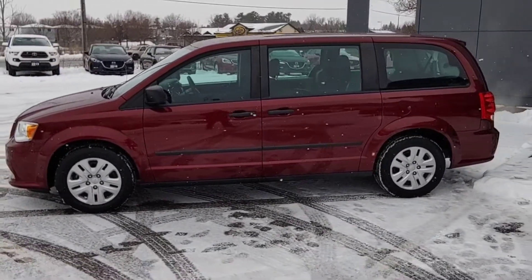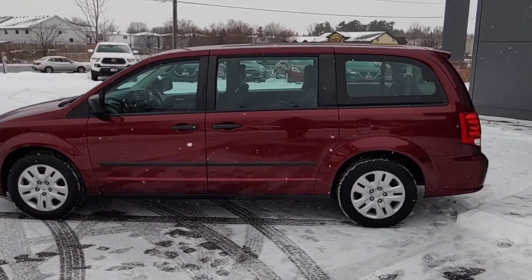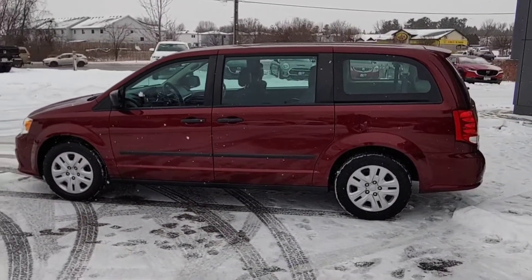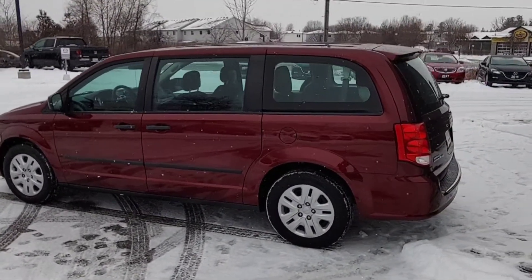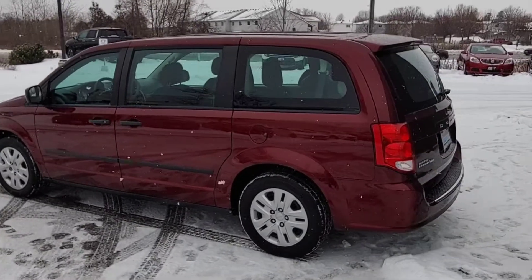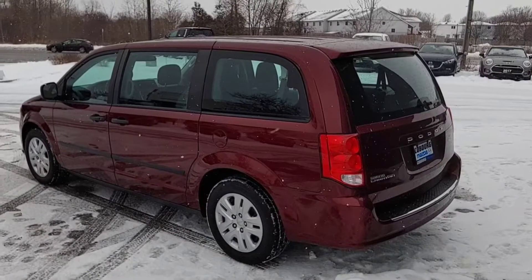Now I'm not sure if this is going to be a work vehicle or a personal vehicle for you. I did notice that you work for a jewelry company, so I'm not sure if you are shipping stuff around or if this is for the family, but there's tons of space in these Grand Caravans — you can't beat them for the space.